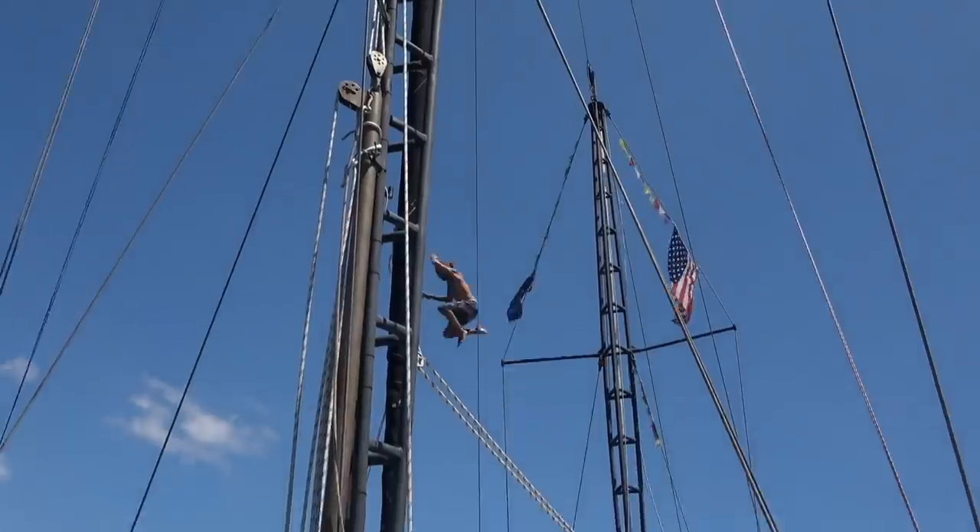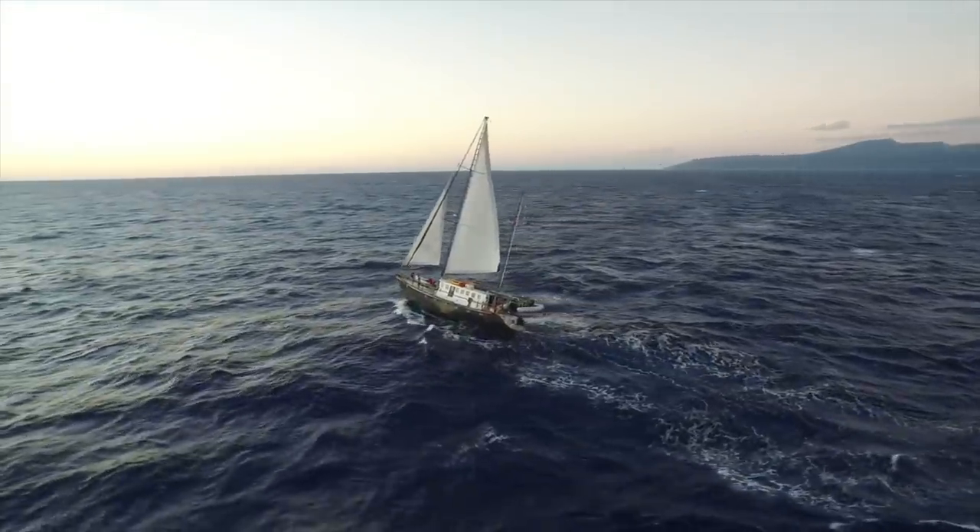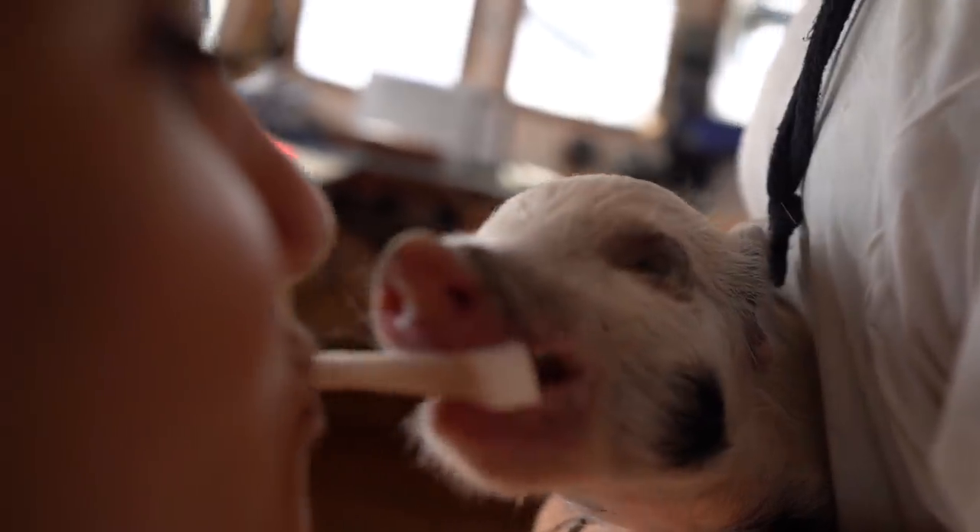Previously on Expedition Drenched, we leave our beautiful anchorage in Tanna Island and sail towards Port Vila with our cute little baby pig.